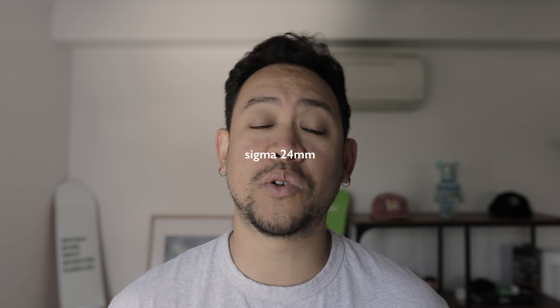The next lens I'm going to be bringing is the Sigma 35mm 1.4. This lens is so fun to use - it's for portraits and filming some b-roll. Absolutely love this lens, definitely got to bring it on this trip.